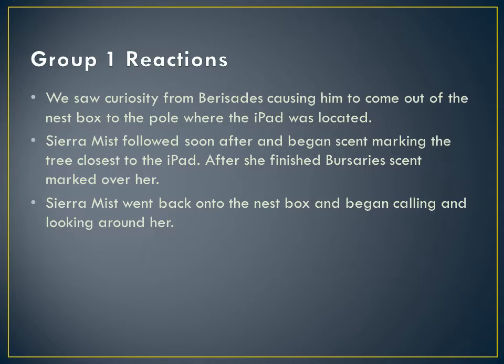From this video, we saw curiosity from Bursities, causing him to come out of the nest box to the pole where the iPad was located. Sierra followed soon after and began scent marking the tree closest to the iPad. After she finished, Bursities scent marked over her, and then Sierra went back onto the nest box and began calling and looking around.